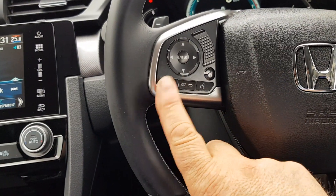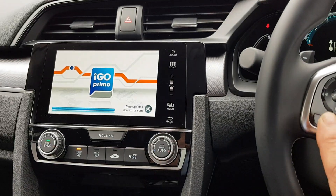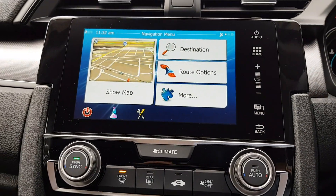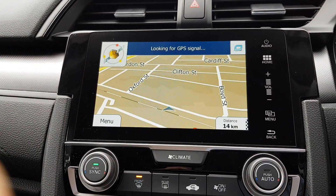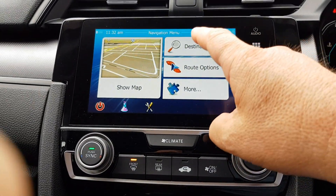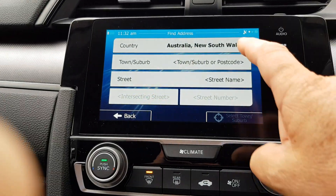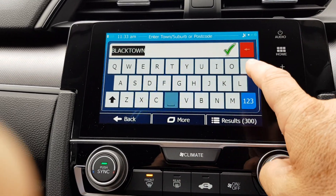Now, on your steering wheel, you've got your pickup button. Hold it down for a couple of seconds and straight away you go into your navigation menus, where you can access your map or go through your menu.